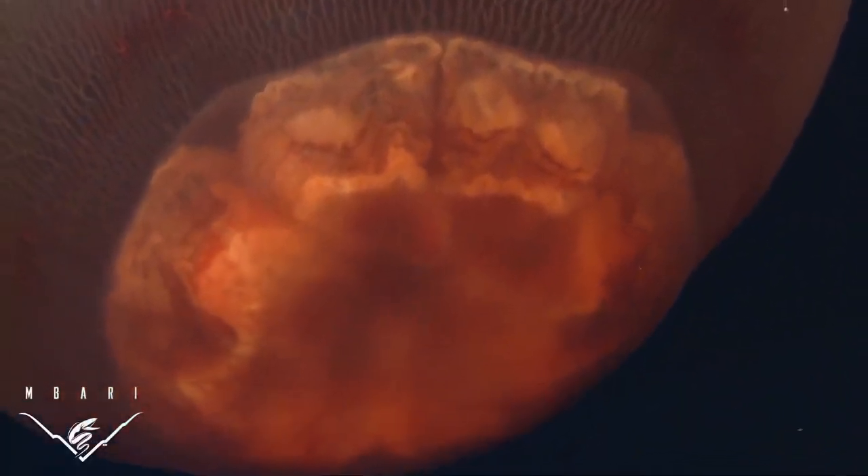This large and fragile species can't be collected effectively with nets, but has been seen on 29 dives in the last 20 years using the submersibles of the Monterey Bay Aquarium Research Institute.